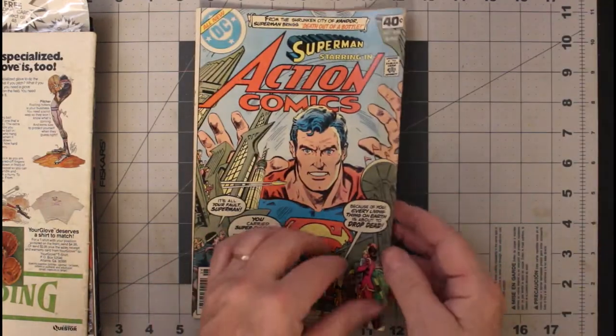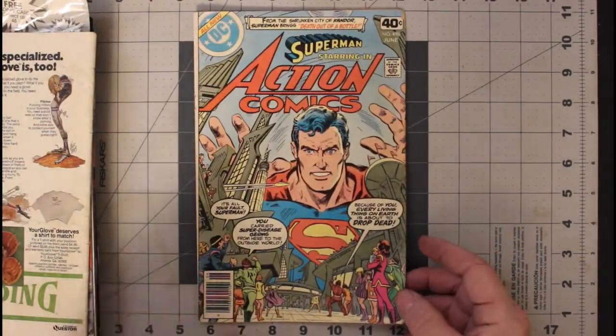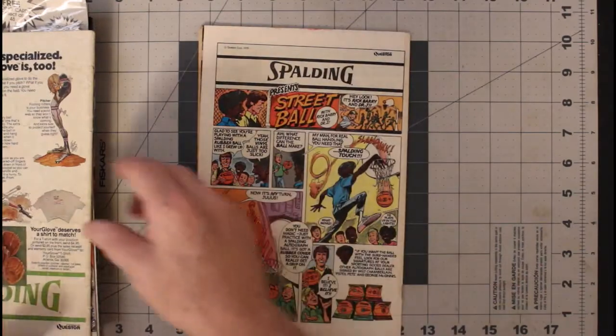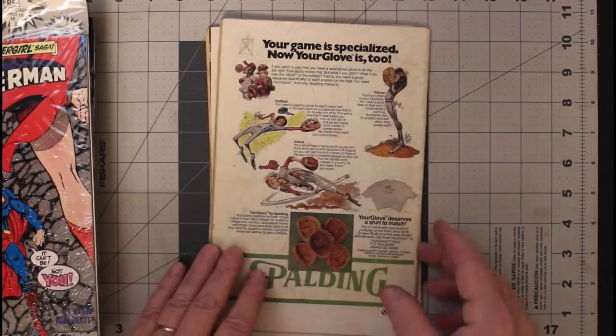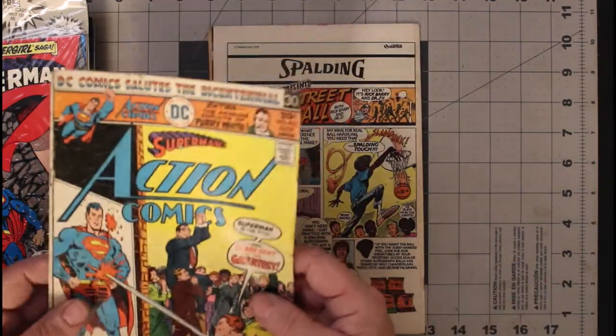Same thing with this one — this is number 496. Again, it came with another comic, and I don't mind having doubles of Action Comics. This one is really dirty, and I'm thinking this is a good candidate for cleaning. Maybe we'll have that on a video.